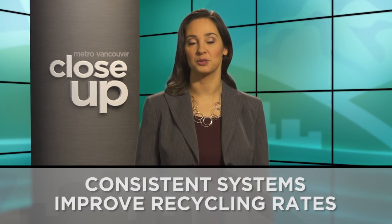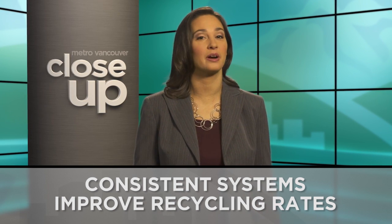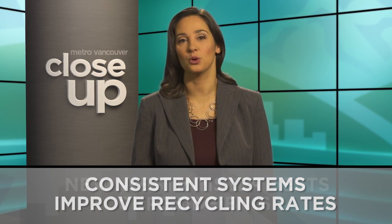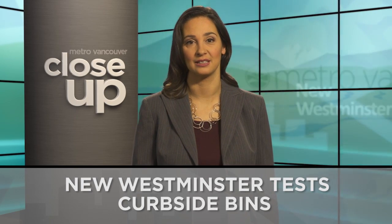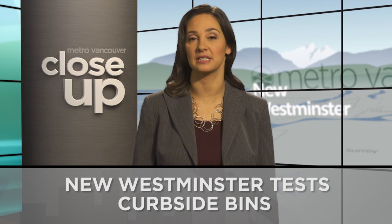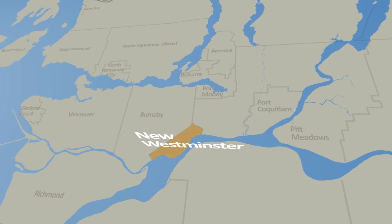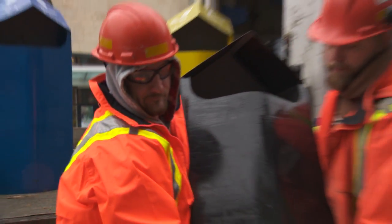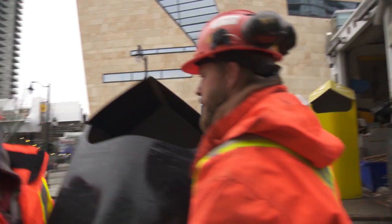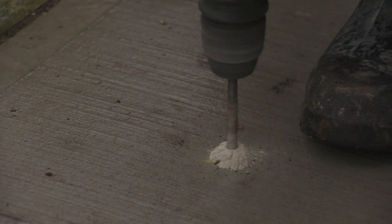Sorting recyclables becomes faster and easier when the information is consistent wherever you go — work, school, home and public spaces. New Westminster is working with Metro Vancouver to test out curbside recycling bins that might become a common sight. The City of New Westminster is testing out a new design of sidewalk waste bins which makes it easier to separate recycling from garbage.